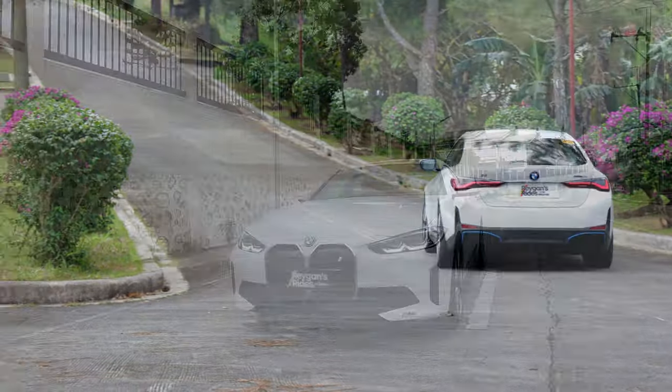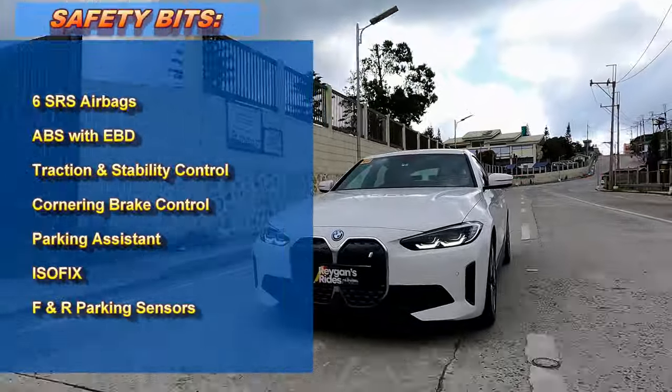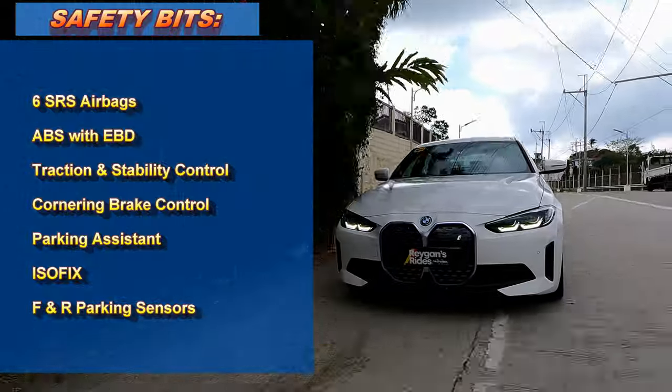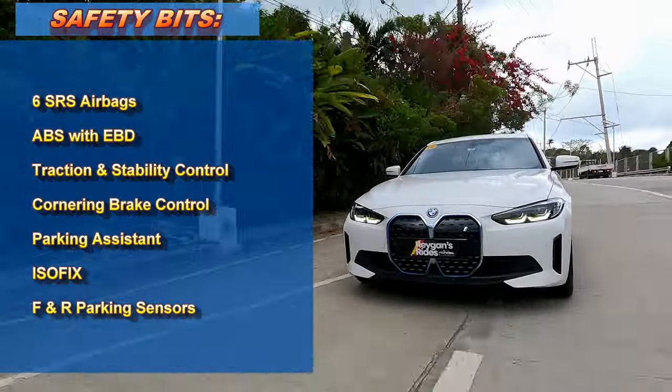As for the safety features, the i4 has the usual passive safety features here. That's pretty expected because this is still the base model, so we can't really expect driver assist systems in this vehicle.